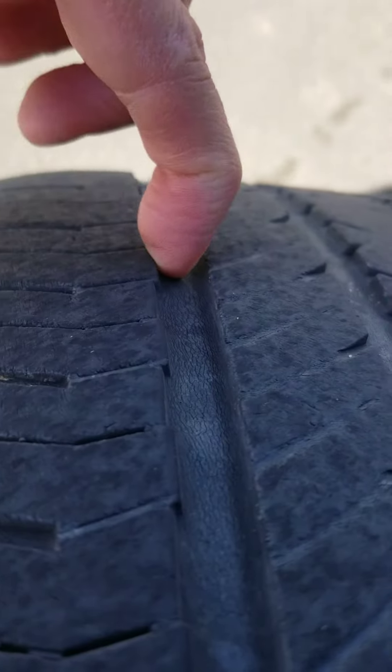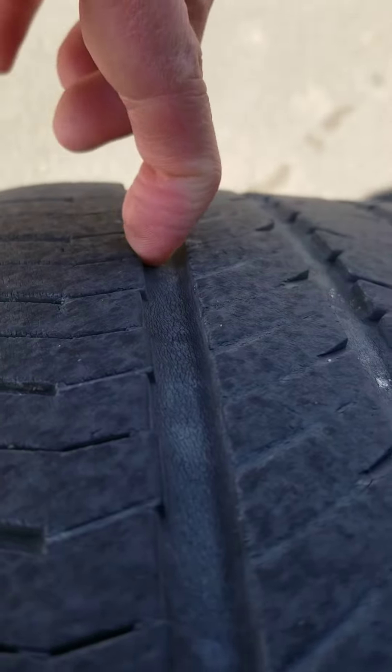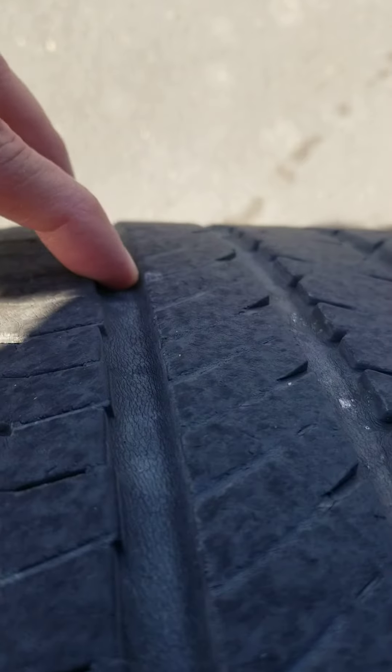And then the tires — let's look at the tires. Got like 30% more life, 30-40% life.